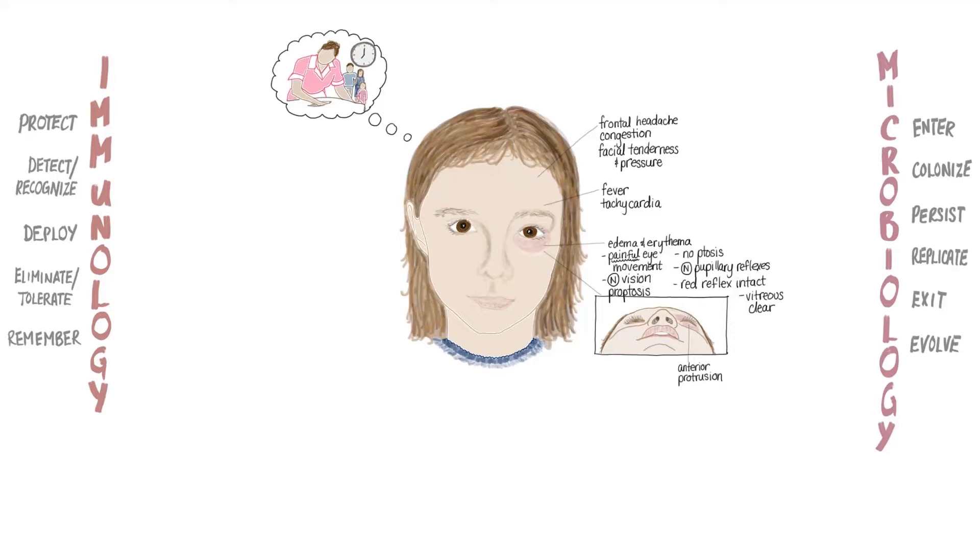When you present these findings to the attending physician, she tells you that as you generate a differential diagnosis for Irina, it will be important to consider orbital cellulitis as a possible cause of her symptoms. Although this is a rare cause of proptosis in children, it's important to rule it out because it's an ophthalmic emergency that can quickly threaten the patient's vision or even her life. The attending physician explains that she'll be attempting to differentiate between orbital cellulitis and a much more common and benign condition called preseptal cellulitis.